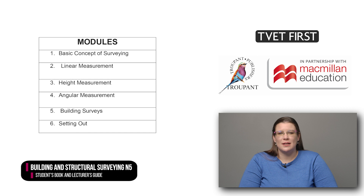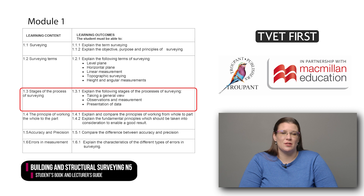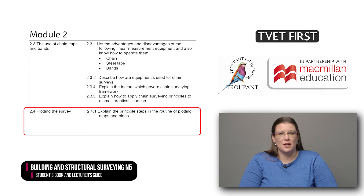The module names and sequence in the new curriculum are still the same, but there are important changes to the content. Module 1 now details the content in eight learning outcomes. It adds topographic surveying to the list of new terms to be explained. Another new outcome relates to the three stages of the process of surveying. Module 2 describes the learning content in terms of 14 specific learning outcomes. The requirements to obtain sufficient accuracy when taping are new. The principal steps in the routine of plotting maps and plans are also new.